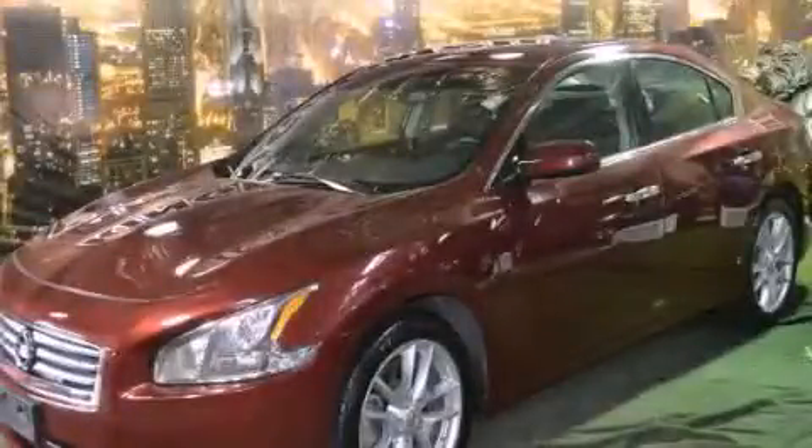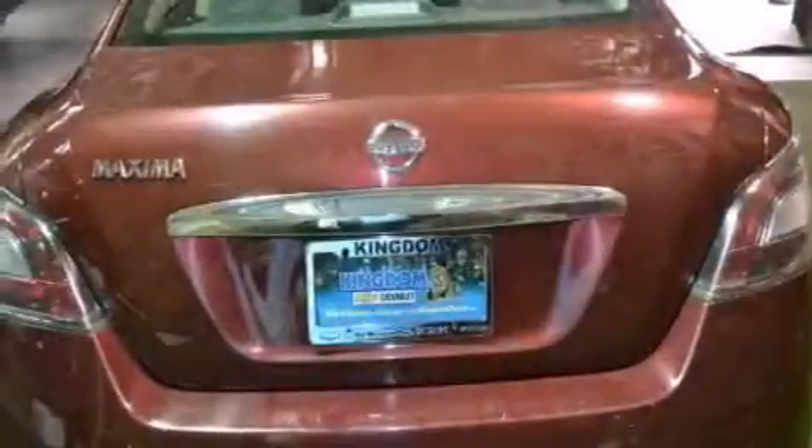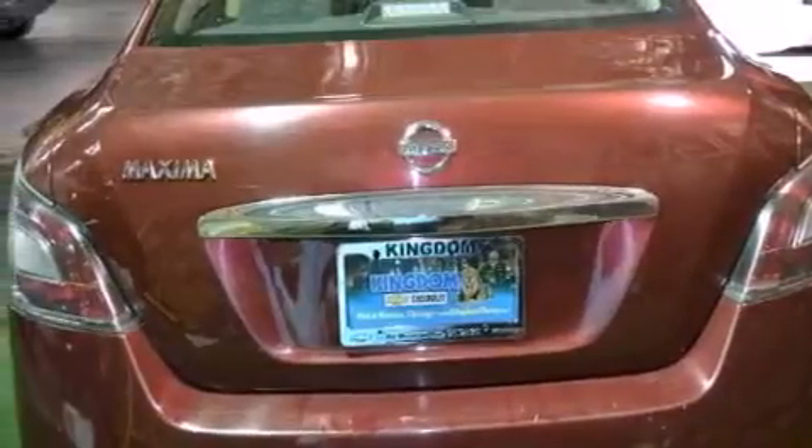This is a 2012 Nissan Maxima. It has a 3.5-liter six-cylinder engine and a continuous variable transmission.